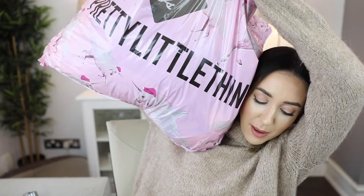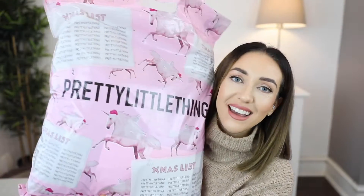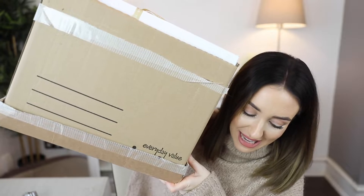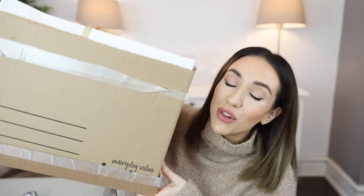Hi everyone and welcome back to my channel. I have a very exciting haul for you today. Today we have a very large haul, may I say. I have two very big bags from Pretty Little Thing here and then I've also got a giant box here as well full of goodies.